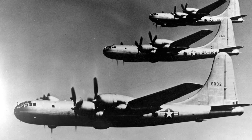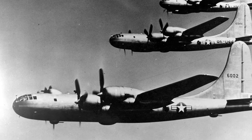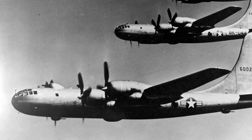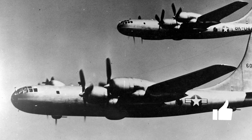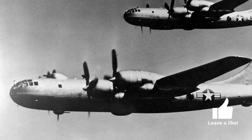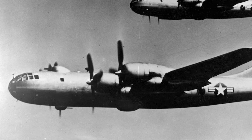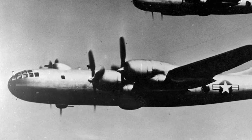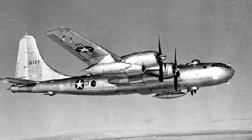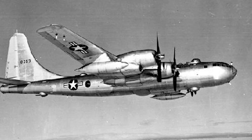The development of the B-50 Superfortress began during World War II, when Boeing sought to improve on the design of the B-29 Superfortress. While the B-29 and B-50 look strikingly similar, don't be deceived. The B-50 was essentially an upgraded version of the B-29, built with sturdier materials, improved engines, and design modifications. Officially, the design was greenlit in 1944 and originally labeled the B-29D. However, the sheer amount of changes prompted the reclassification to B-50 in 1947.